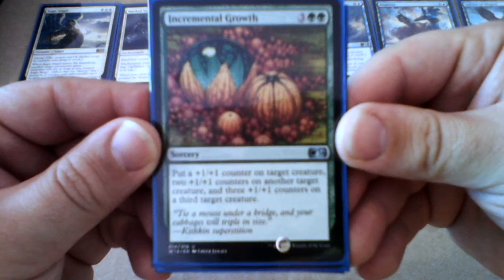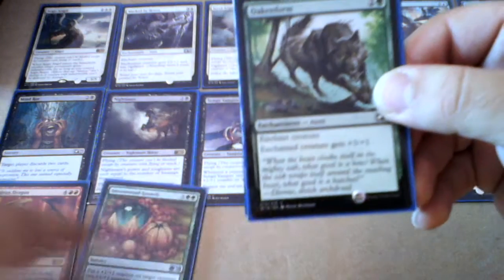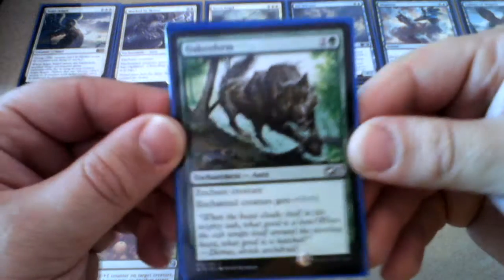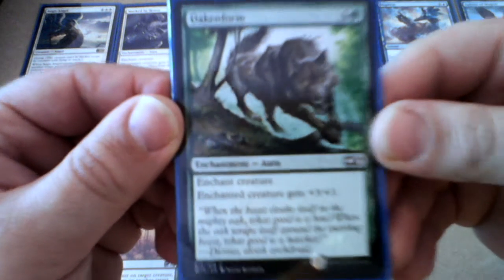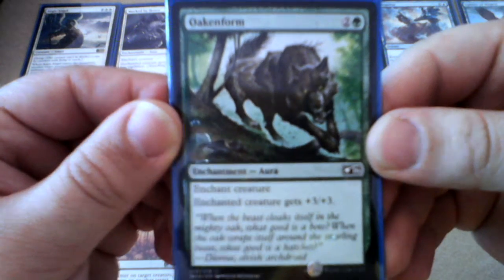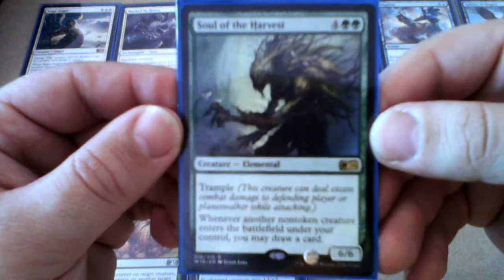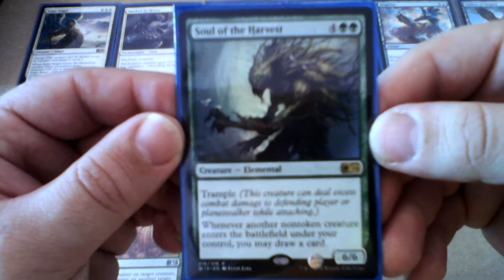Number thirteen: Shivan Dragon. Number fourteen: Incremental Growth. Number fifteen: Opener of Ways.